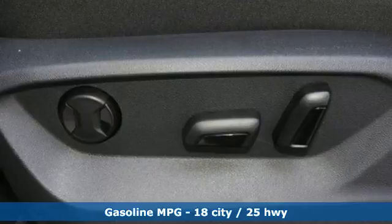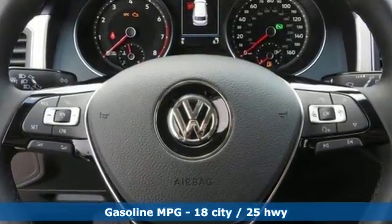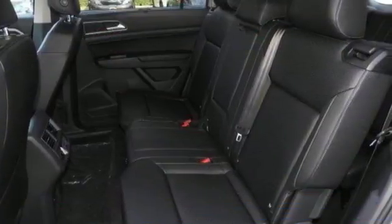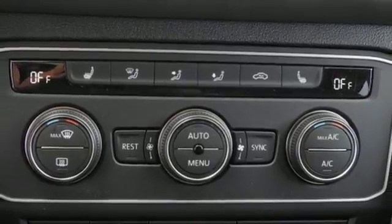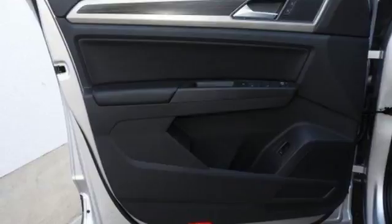It has three rows of seats because your kids have friends, and a composition color touchscreen sound system and Bluetooth audio streaming for compatible devices because your kids need something to do with their friends. Side curtain protection airbags and automatic post-collision braking because your kids and their friends need to be safe.